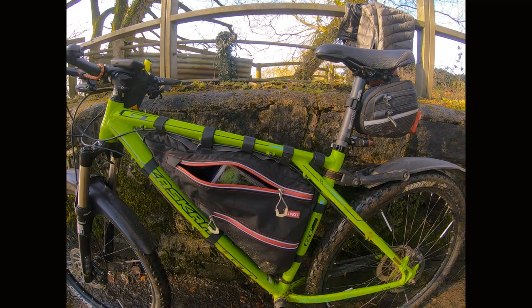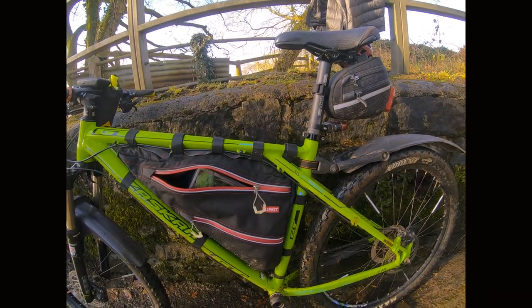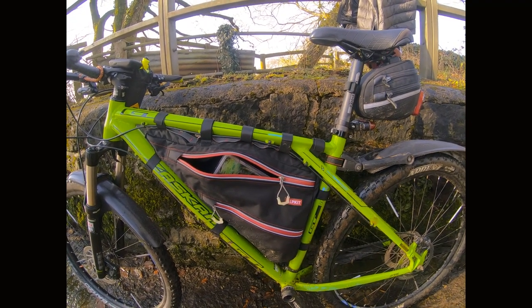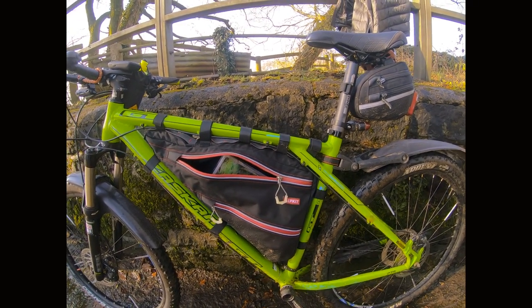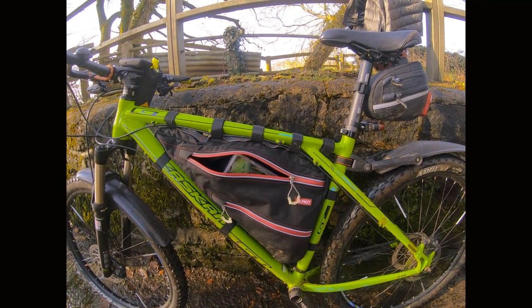These are made to measure, so you normally draw a template of the size you want and send it off to them. There are lots of instructions on their website of what you need to do to get the perfect fit. It kind of fits most of my bikes, which is quite fortunate.